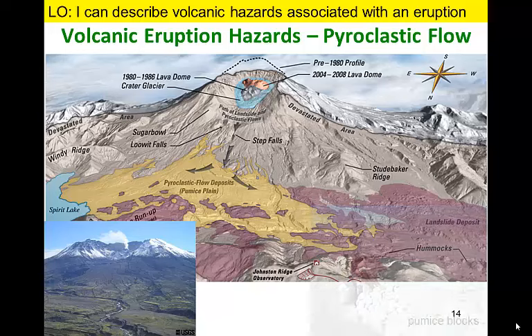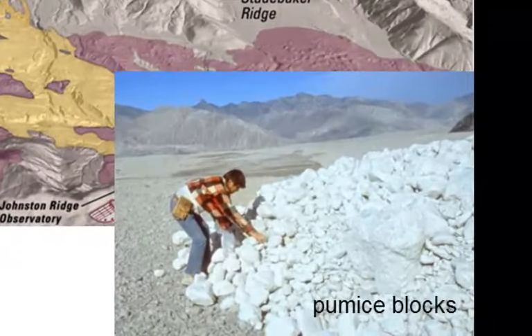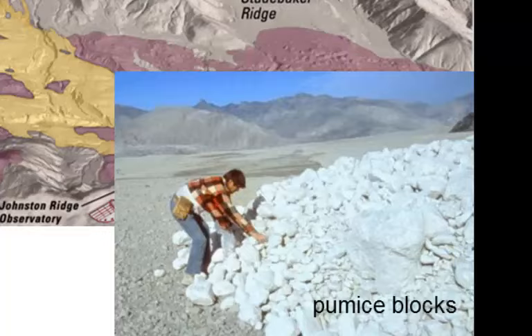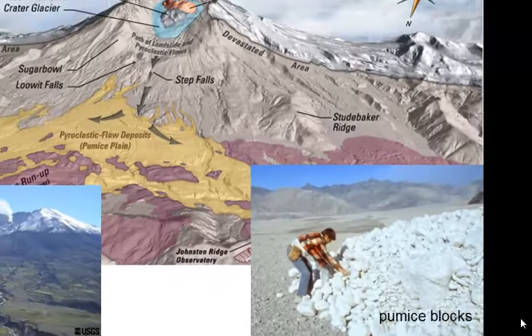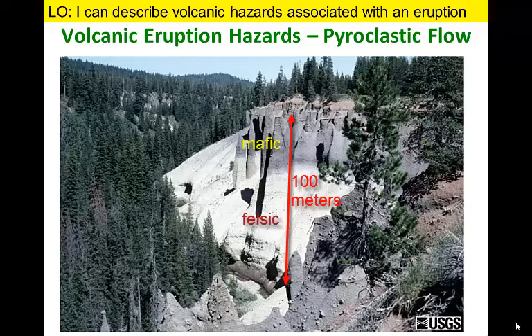Pyroclastic flow deposits can be identified on the north side of Mount St. Helens where the flow lost energy as the slope decreased. The blocks of light-colored pumice were deposited at the toe of a pyroclastic flow. Elsewhere we can identify pyroclastic flow deposits over 100 meters thick that were formed after a single massive eruption of a volcano 7,000 years ago in what is now Oregon.